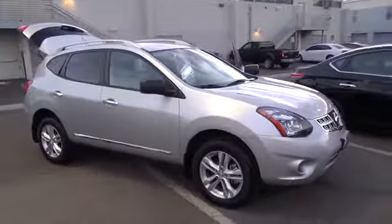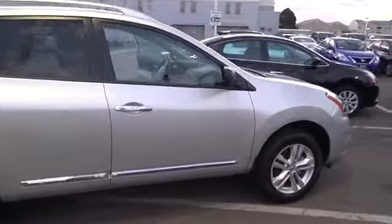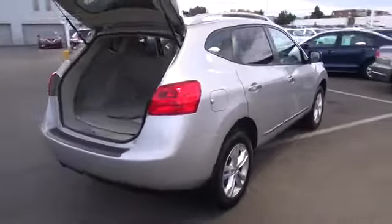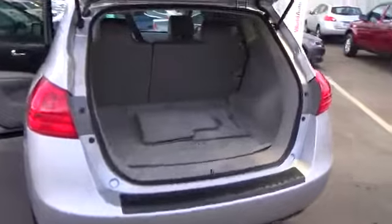The 2015 Rogue Select S is practical and fun. To maximize fuel economy, the Rogue is built with an optional intuitive all-wheel drive system that sends all the power to the front wheels when you transition from city to highway.